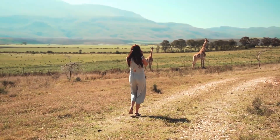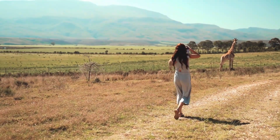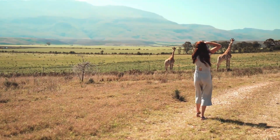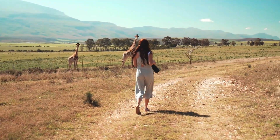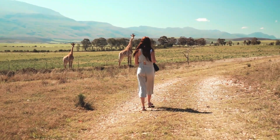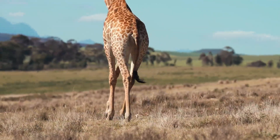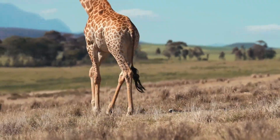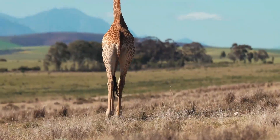South Africa is located in subtropical Southern Africa. It is bordered by Namibia, Botswana and Zimbabwe to the north, by Mozambique and Eswatini to the northeast, by the Indian Ocean to the east and south, and the Atlantic Ocean to the west, the coastline extending for more than 2,500 km.